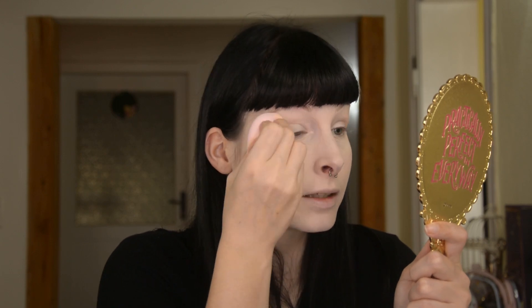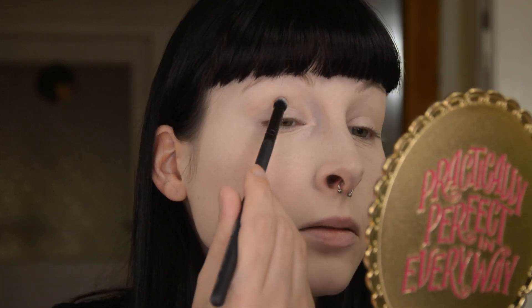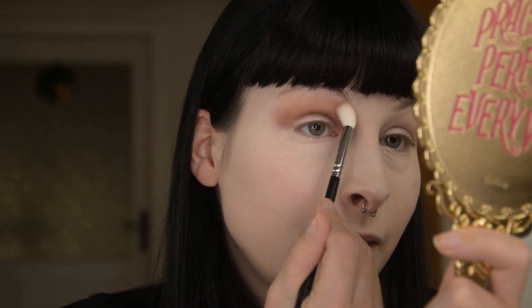I will prime my lips and then see what I can do with this palette. I take the shade Juanita and put this into the crease. I cannot pronounce this, but we're going in this shade over here — Munnecke, I have no idea, I'm sorry. And I will take this to blend out.